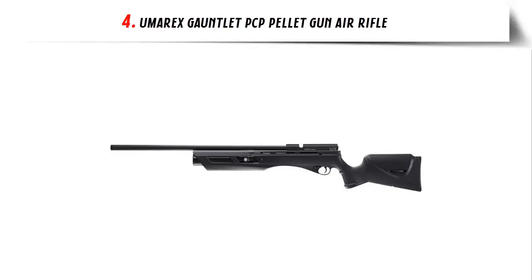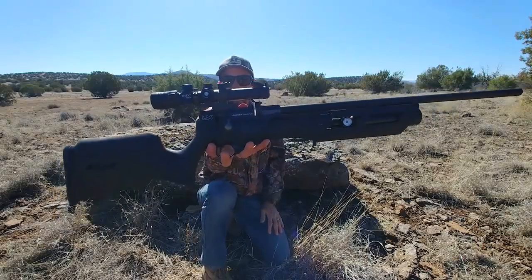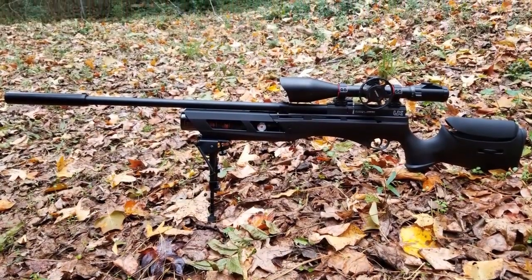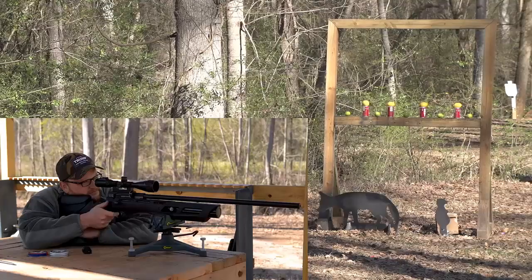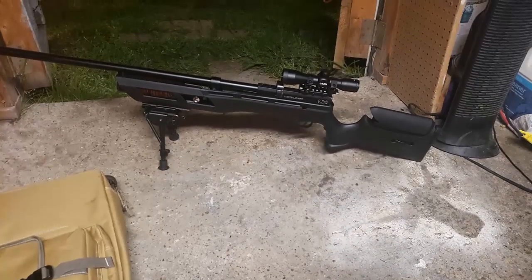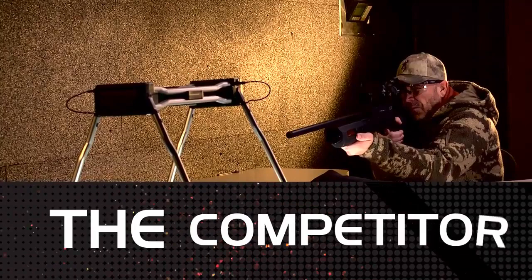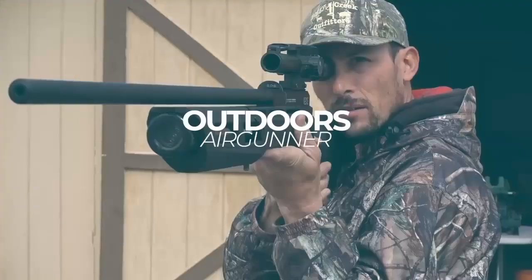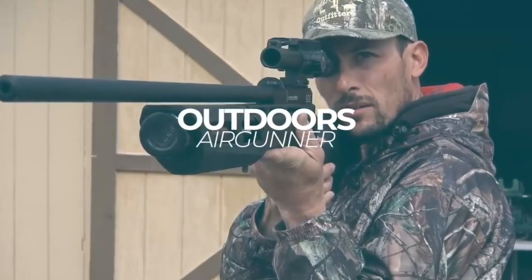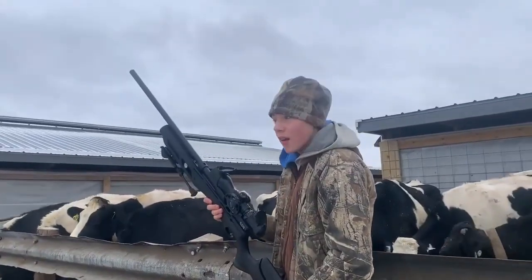Our list at number 4: Umarex Gauntlet PCP Pellet Gun Air Rifle. The Umarex Gauntlet PCP Pellet Gun Air Rifle is an innovative air rifle that is perfect for target shooting and pest control. This pellet gun is designed to deliver power and accuracy, making it a great choice for hunters and gun enthusiasts. The Gauntlet is a pre-charged pneumatic air rifle that uses a compressed air tank to store air and power the shots. This allows you to shoot up to 1,000 shots per fill, and with the adjustable power setting, you can choose the right level of power for your needs. The Umarex Gauntlet features a regulated action, meaning that each shot delivers consistent power and accuracy.